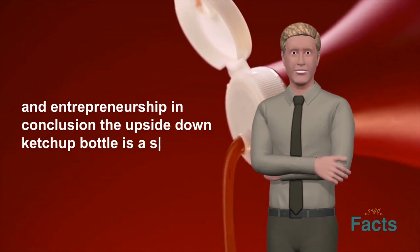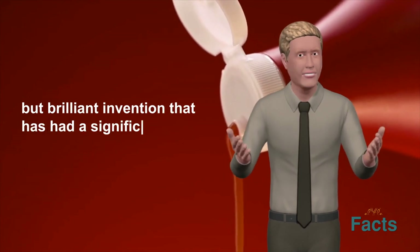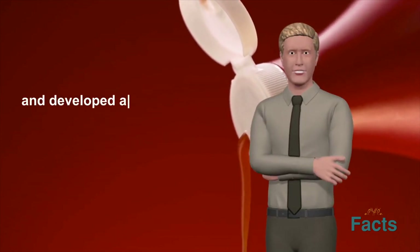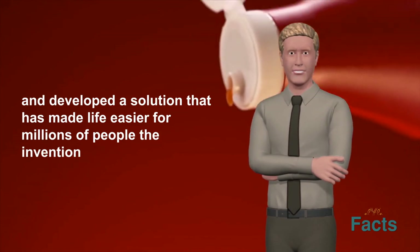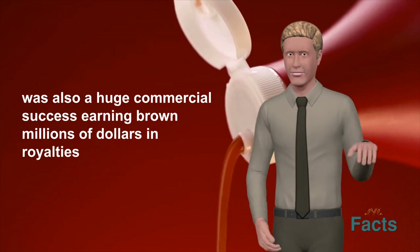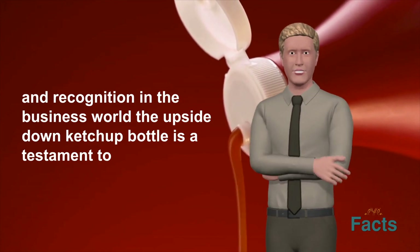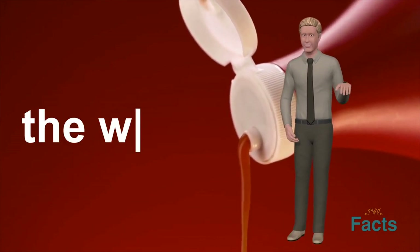In conclusion, the upside-down ketchup bottle is a simple but brilliant invention that has had a significant impact on the world of condiments. Its inventor, Paul Brown, identified a common problem and developed a solution that has made life easier for millions of people. The invention was also a huge commercial success, earning Brown millions of dollars in royalties and recognition in the business world. The upside-down ketchup bottle is a testament to the power of innovation and entrepreneurship to make a positive impact on the world.